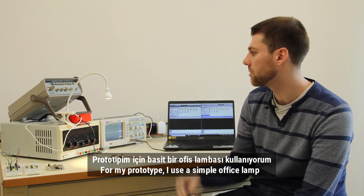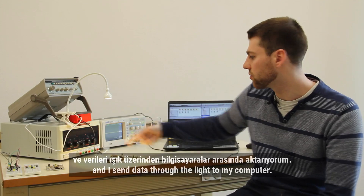For my prototype, I'm using a simple office lamp and I send data through the light to my computer.